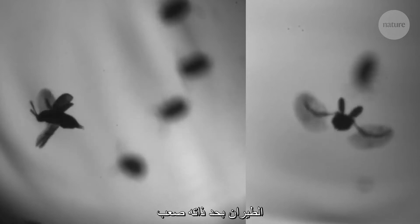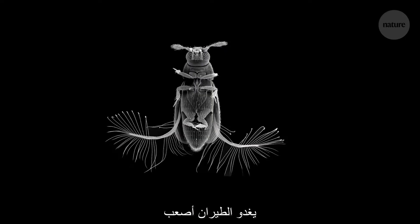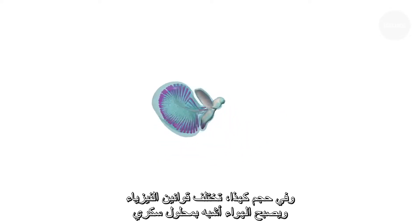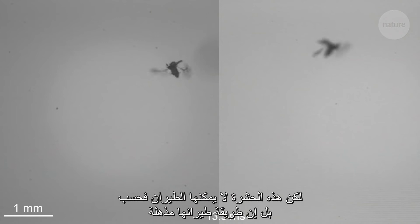Flying is a tricky business, but when you're less than half a millimetre long, like this feathery winged beetle, things get even trickier. At this scale, the laws of physics work differently. Air feels more like syrup. And until recently, scientists thought this beetle didn't fly at all. Instead, they thought it was just carried along by the wind, like plankton carried by currents. But not only can this insect fly, it can fly fantastically.